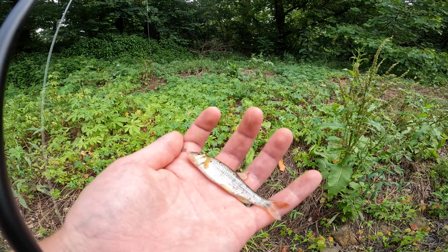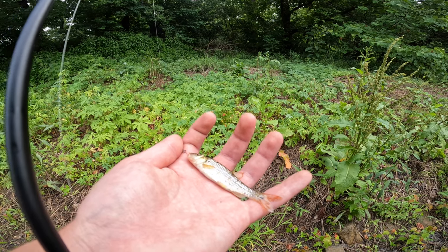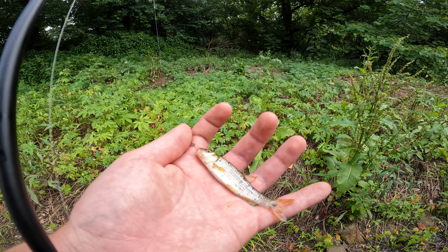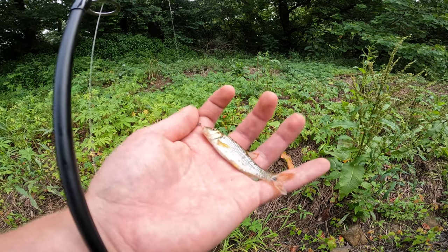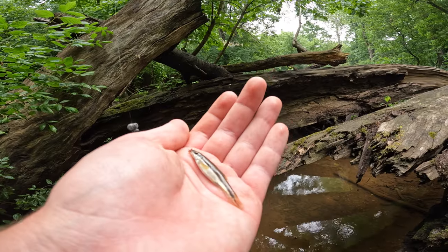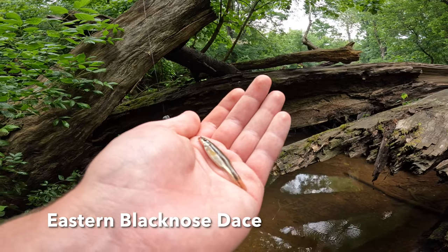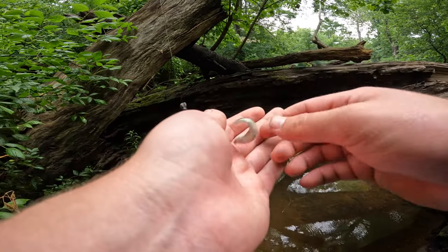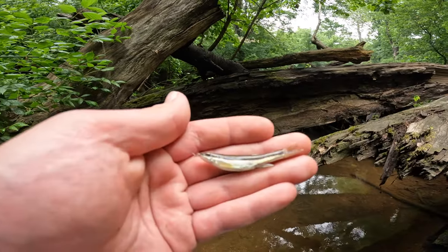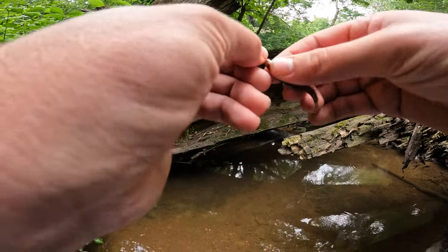All right guys, another little chub here. This one looks a little more river chub-esque than the last one but it does have a little spot on the tail there. I don't know - let me take a shot of this guy and figure out what he is later. Another species on the board - this one we should all be familiar with, this is an eastern black-nosed dace. I don't even think I'm going to take a shot of this guy because we caught so many in the past, so we're just going to get him unhooked and let him go.